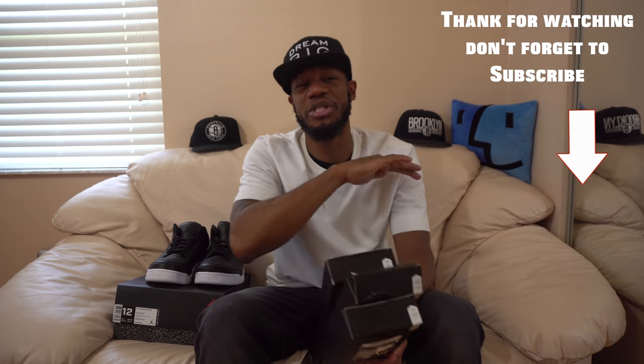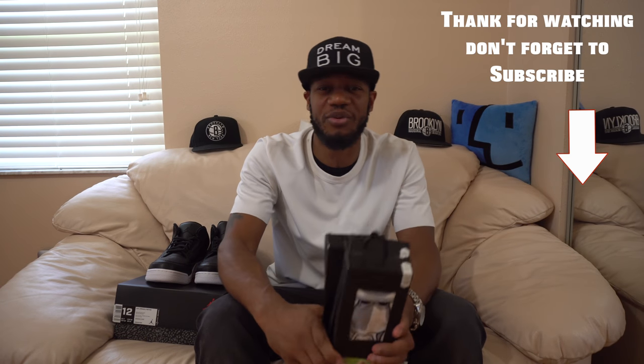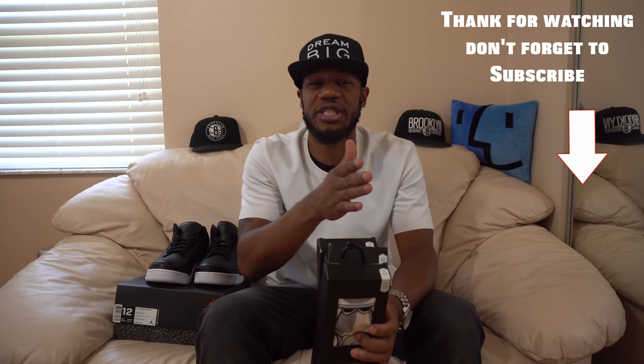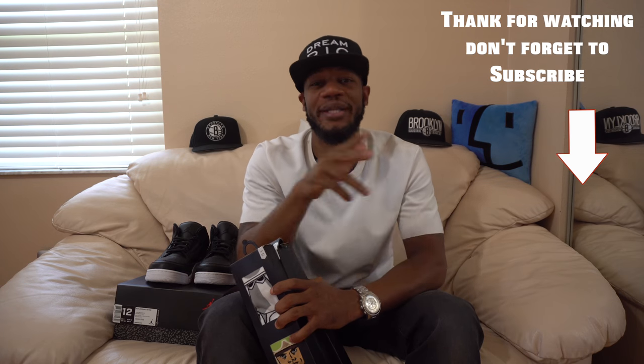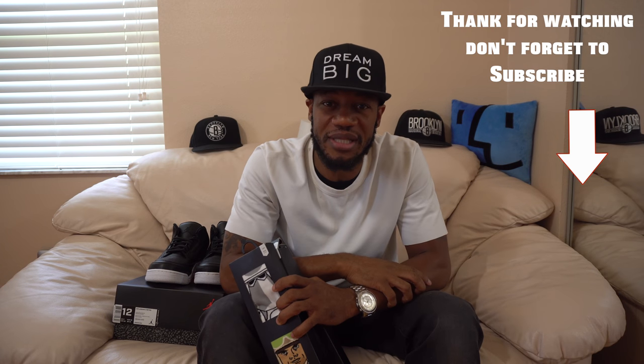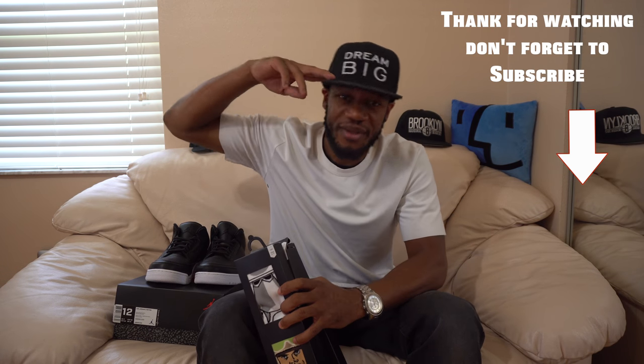I'm rambling on too much and I appreciate each and every single one of you for watching my video. Before you move on, go ahead and hit that subscribe button and the notification bell as well. And that thumbs up really means a lot. Until then, y'all - you're good to go.